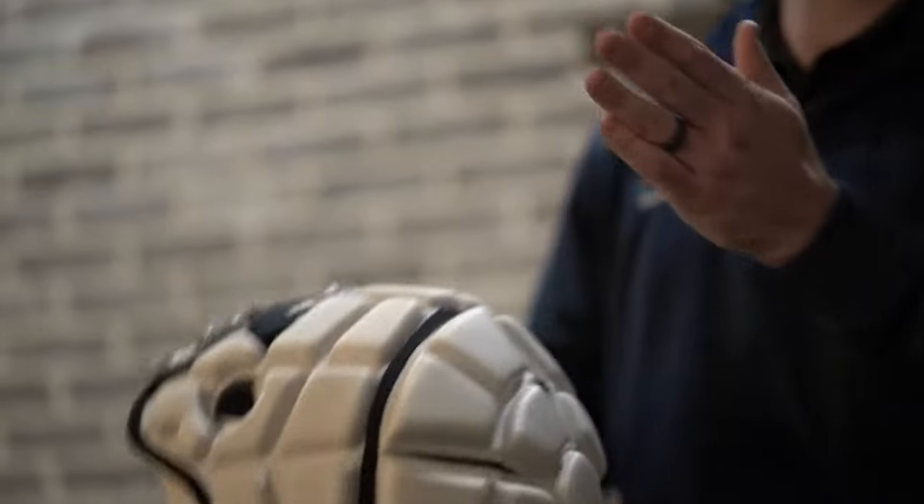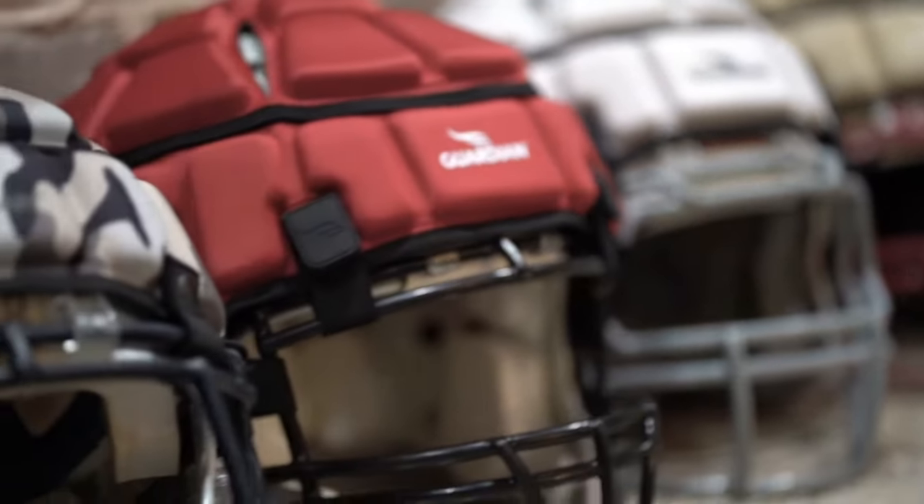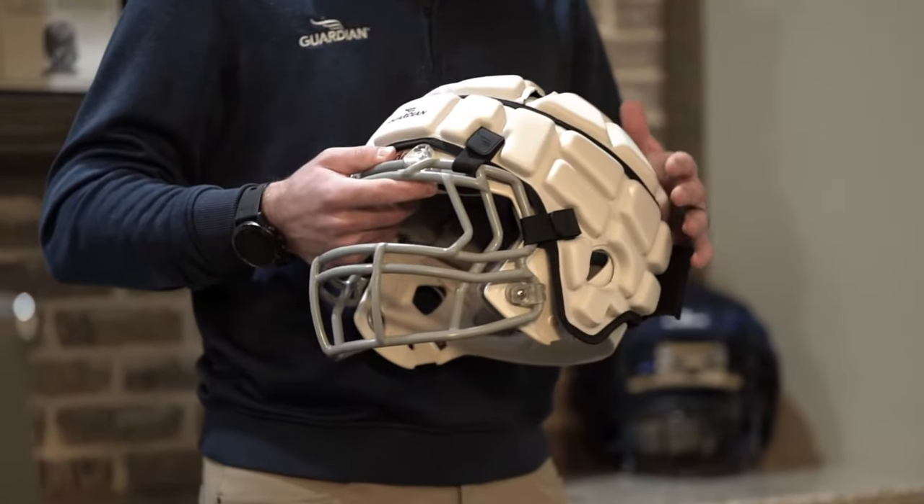Also great for body blows — helmets in knees, hips, hands. Used by Clemson, Penn State, Washington, Oklahoma, 150 other colleges, and about 2,000 high schools across the country.